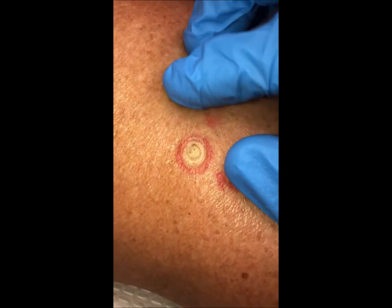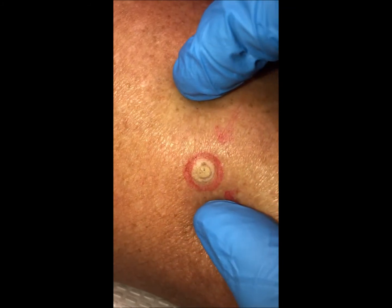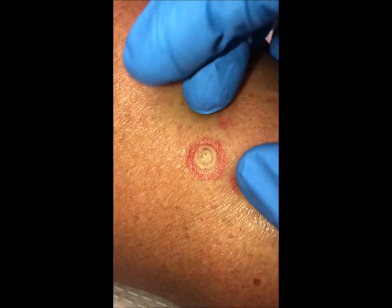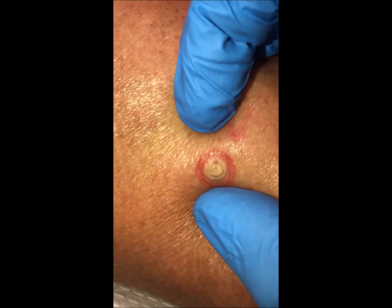We finished treatment of this lesion and, as you can see, it is completely white. It's going to slough off over the course of the next several days, and we'll follow up with this wound and the healing process and with the final result after removal.